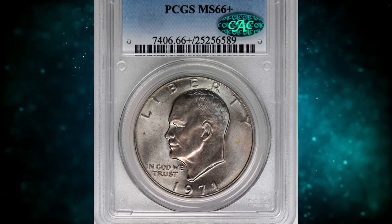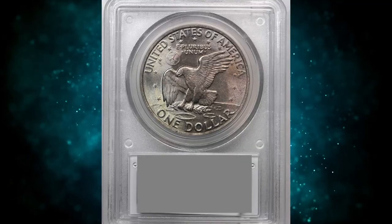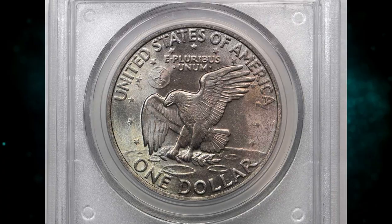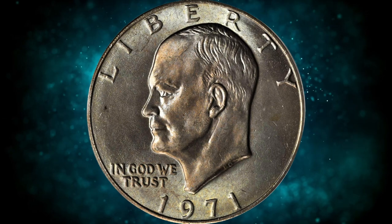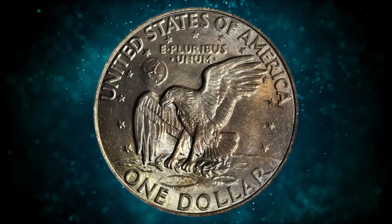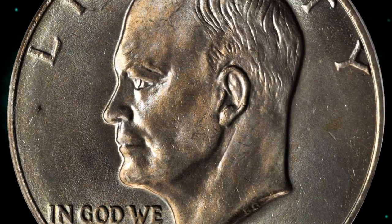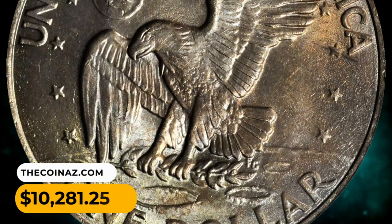Number 7: 1971 Eisenhower dollar in MS-66 plus condition. Ice blue and rose blanket surfaces make this a most attractive gem. This is the first year of issue and the popular rebirth of the dollar-sized coin. A total of 47,799,000 pieces were struck that year. This MS-66 gem ended up selling for $10,281.25.